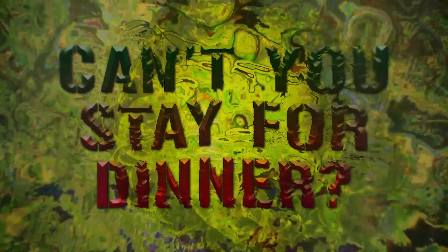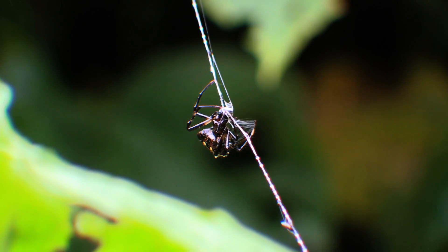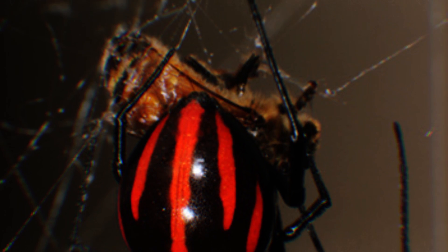Can't you stay for dinner? The Black Widow's web is an intricate pattern of silky strings. When it comes time to mate, the much smaller male has to be careful when entering the dangerous female's lair. The male taps out a signal on the web strings to let the much larger female know that he's not prey. When he's done, he has to make a quick retreat. Hungry females often eat the smaller males.